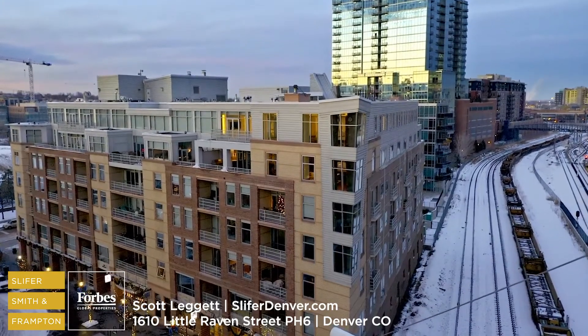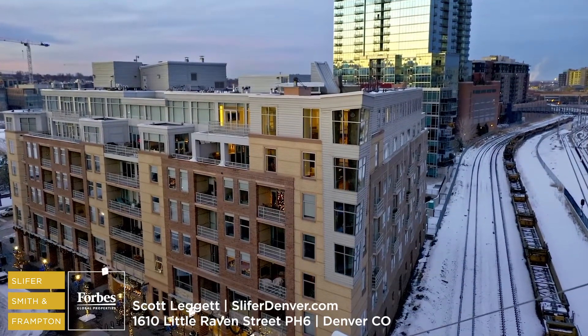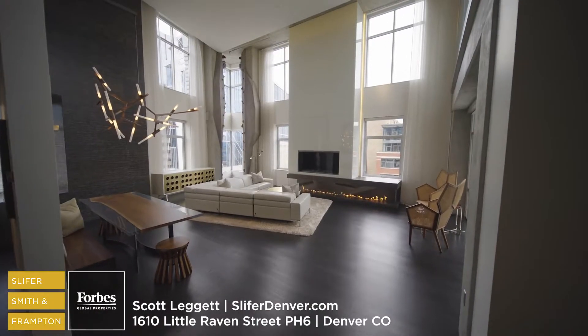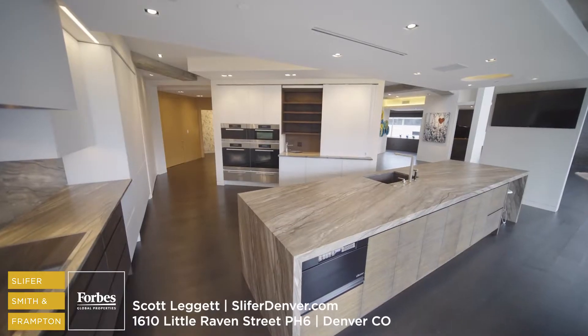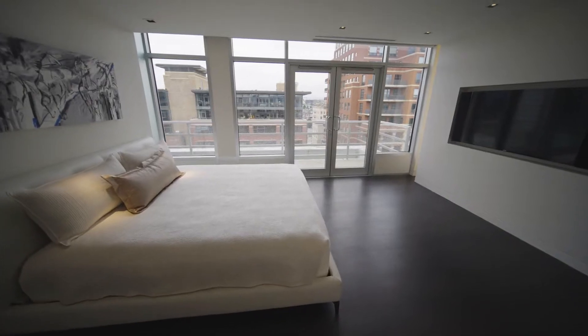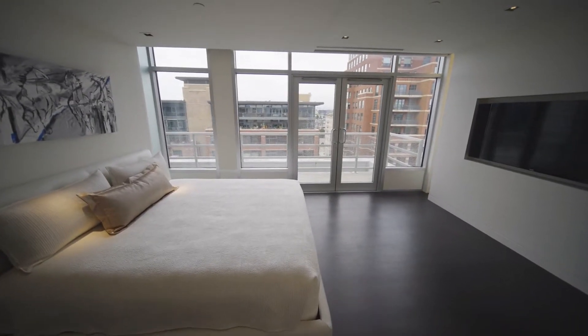Perched at the top of Park Place Lofts in Denver's Riverfront Park, this one-of-a-kind penthouse has more than 4,000 square feet. It's got finishes that you wouldn't find anywhere else in Denver. They tore it out to the studs and spent about two years and a couple million bucks making it just like they wanted it.